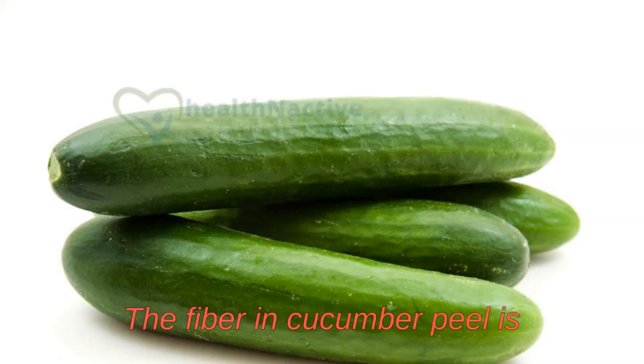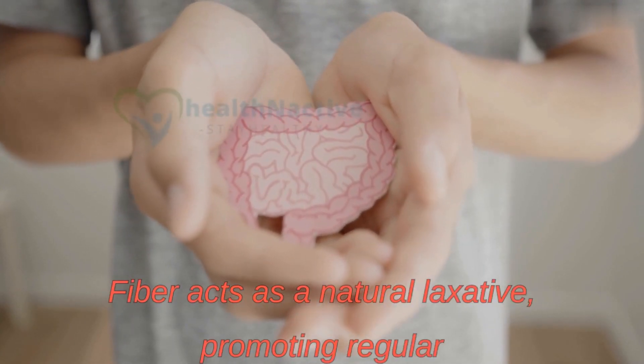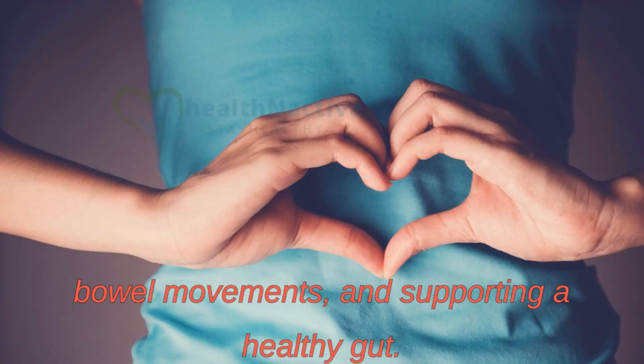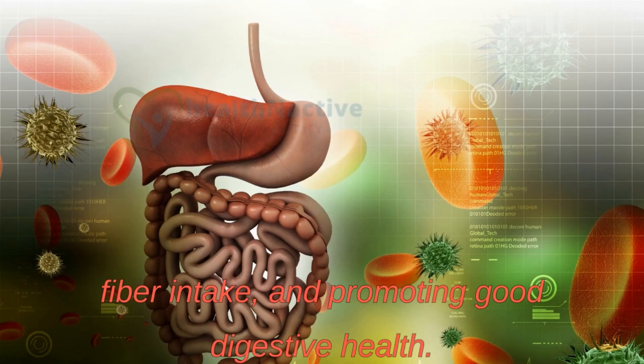The fiber in cucumber peel is also beneficial for your digestive system. Fiber acts as a natural laxative, promoting regular bowel movements and supporting a healthy gut. By leaving the peel on, you're increasing your fiber intake and promoting good digestive health.